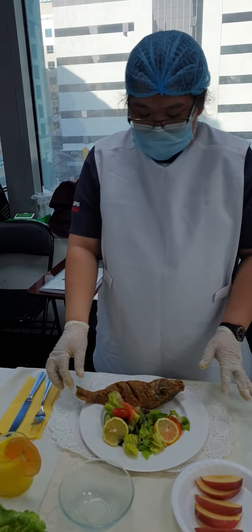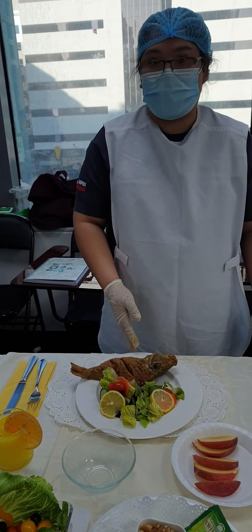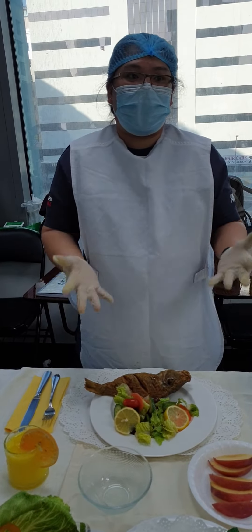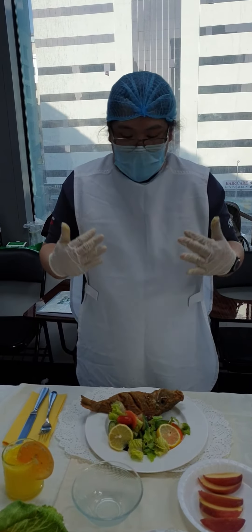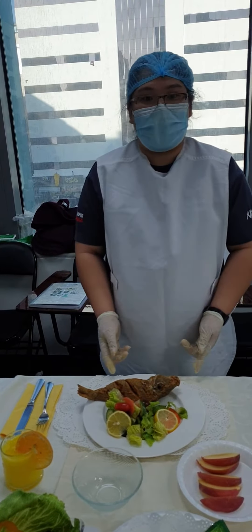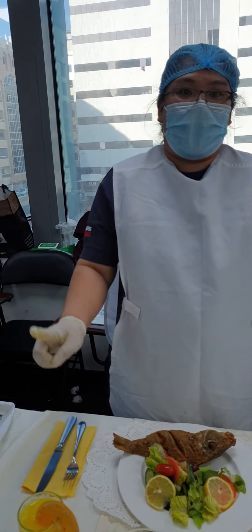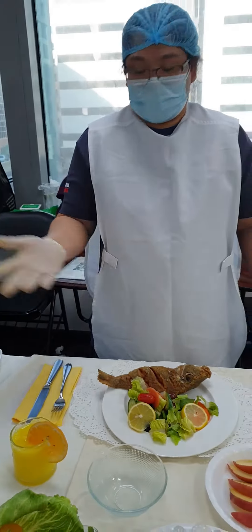I prepare a thyme plate, a plaque plate. This is the 12 and this is the 6. Because my patient is blind, I should tell my patient that the vegetables are from the 12, the fish from the 3, and to the 6.